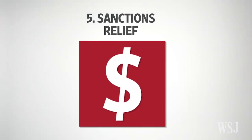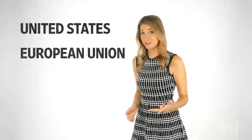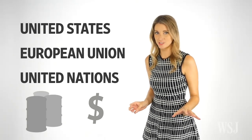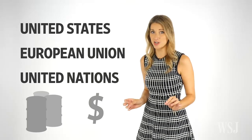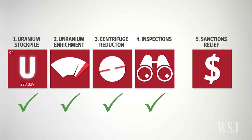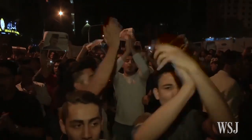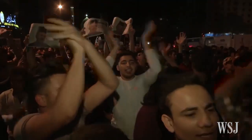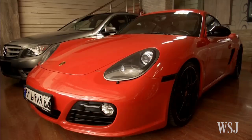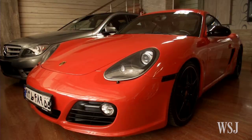So what does Iran get for accepting all of this? The US, the European Union and the United Nations will relieve many energy, economic and financial sanctions against Iran that have been crippling the country's economy. Sanctions will likely lift early next year if Iran complies with the principal requirements in the deal. This is great news for Iran's 82 million people, as it's expected to massively boost the economy, increase trade and bring new investment into the country.